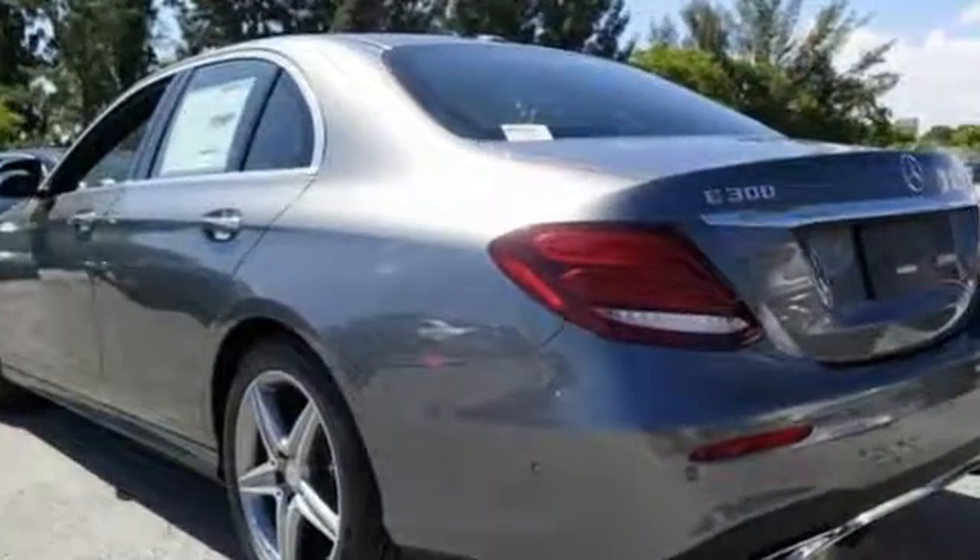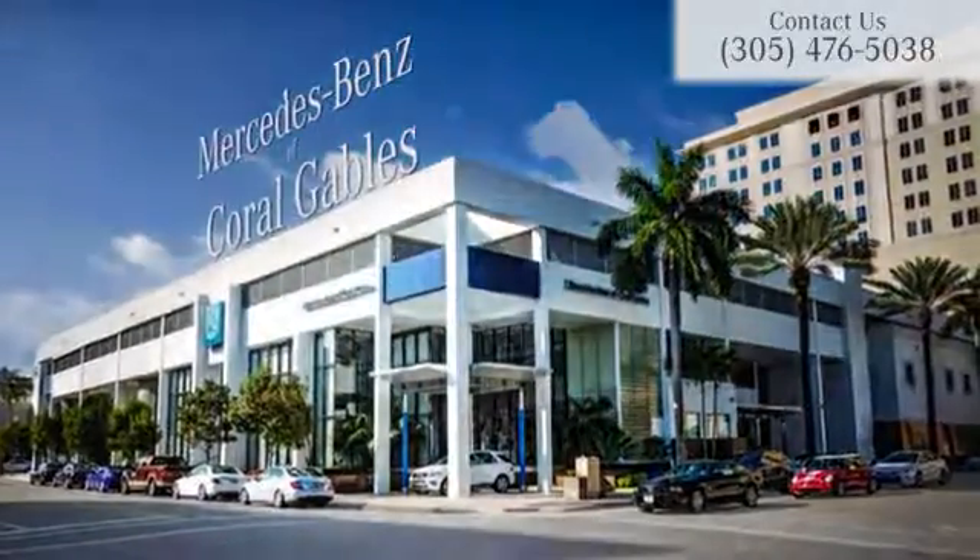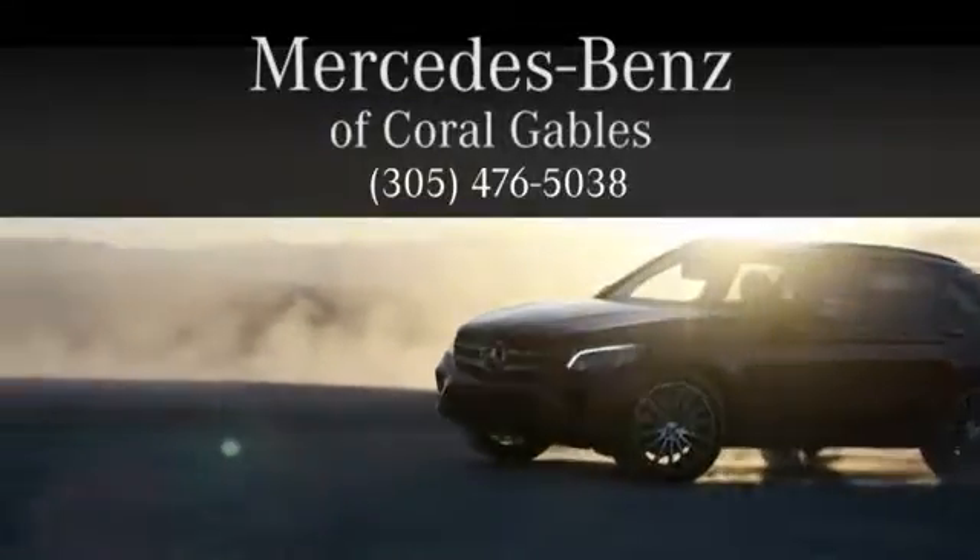Come on out and see it for yourself today. At Mercedes-Benz of Coral Gables, we look forward to your visit and deliver excellence at every mile.